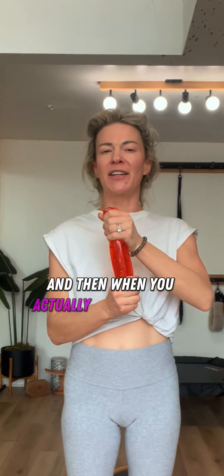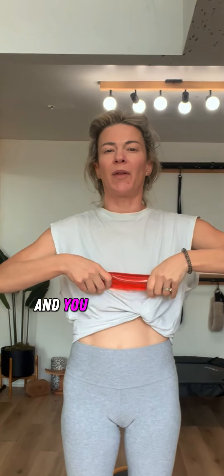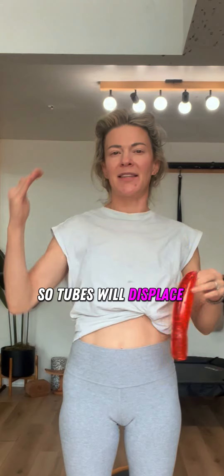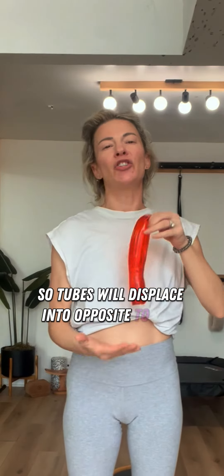And when you apply pressure from the horizontal, you get vertical displacement — it goes up and down. So tubes will displace opposite to load.